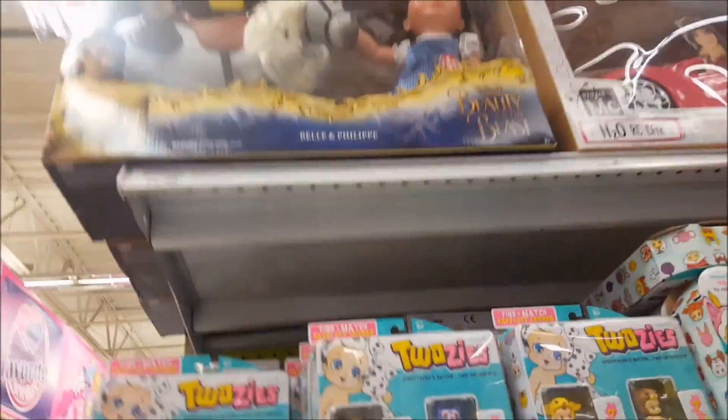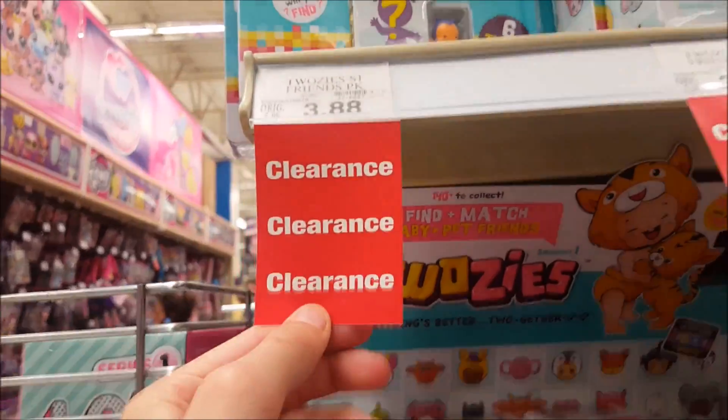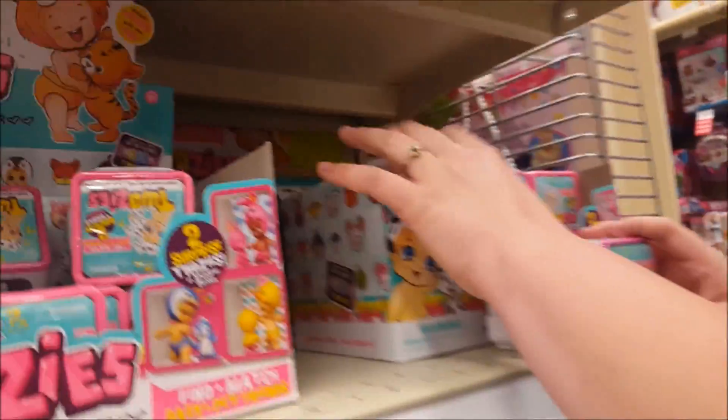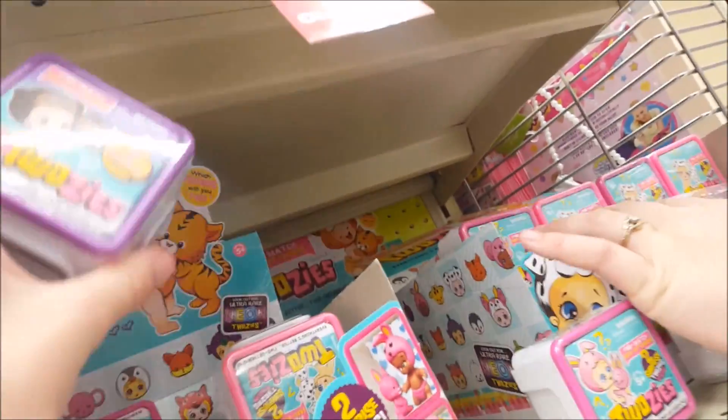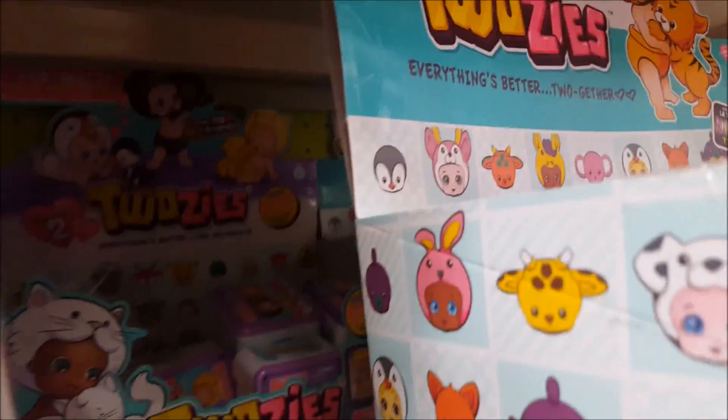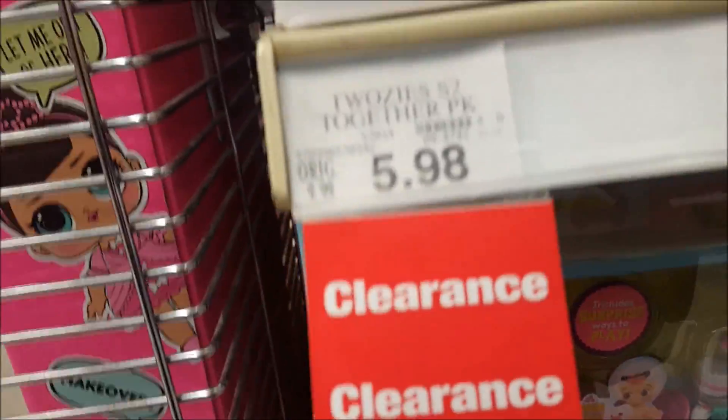So we're in the Twosies section and they've got these on clearance for $3.88. The Mega Packs are $11.98, and these small ones are $1.98. The 12-packs are $5.98. Looks like those are all monkeys and hippos. I came in a while back and bought all the Dalmatians and the Tigers.